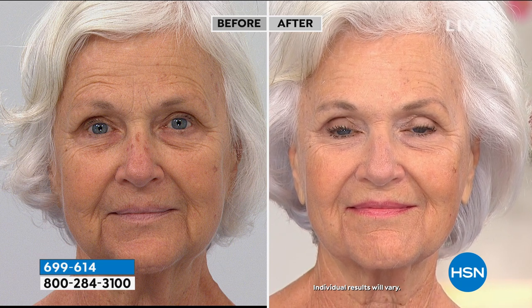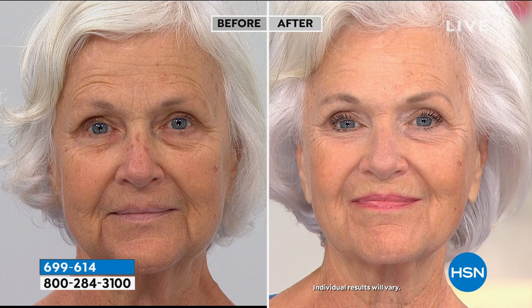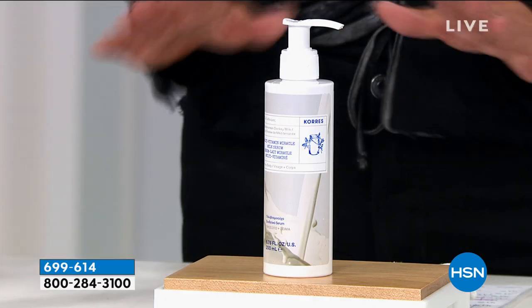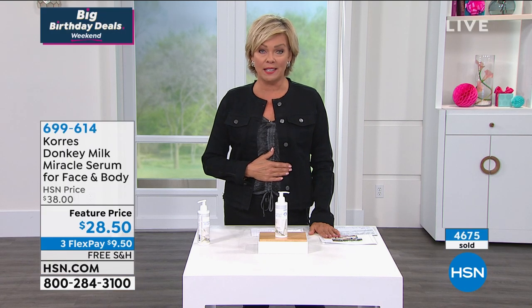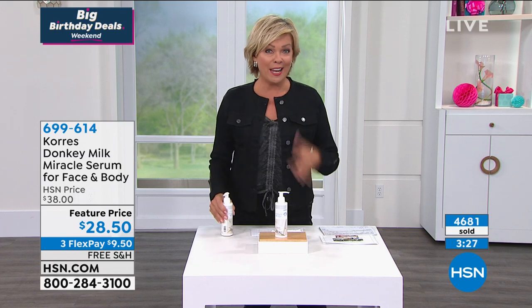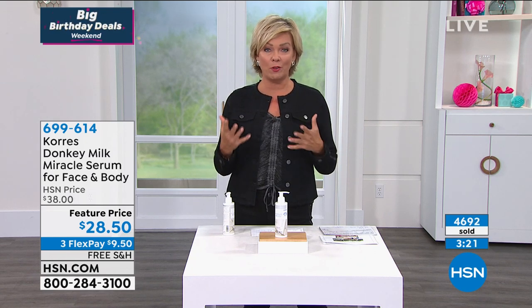We had three models at Beauty Report who all put this on live in the studio and everybody was like, how do I get another one? And then it was gone. This is the first time we've had it back since March. I don't want you to wait on this one. My personal experience — I am obsessed with it. This is why I keep one right in front of me while watching TV. It gives you such a beautiful radiance.